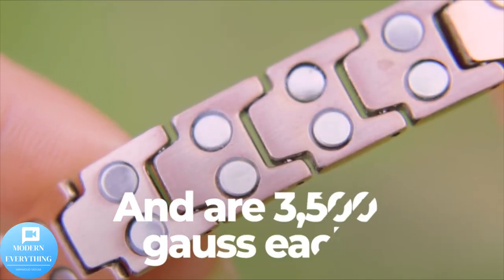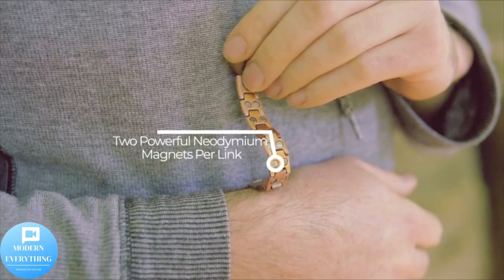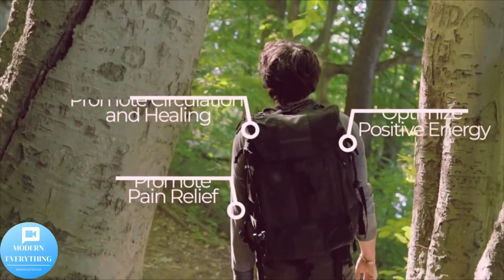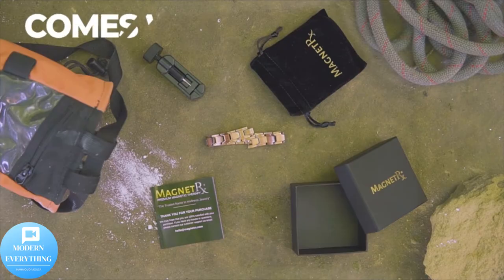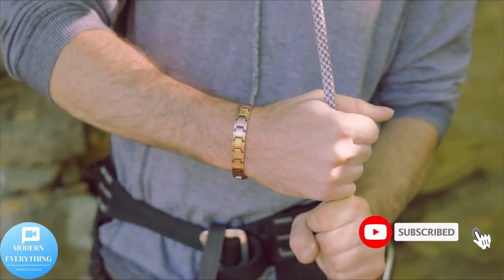Magnetic therapy bracelets have become increasingly popular as they are a stylish way to reap the benefits of magnetic therapy all day long. By simply wearing your magnet bracelet on a day-to-day basis, over time you should feel a noticeable improvement in your circulation, energy levels, sleeping pattern, and pain level. Thank you for watching — don't forget to subscribe to the channel, press like, and activate the bell.